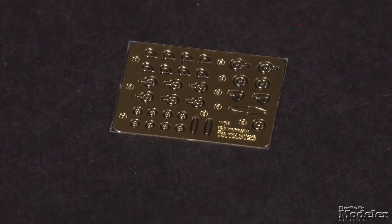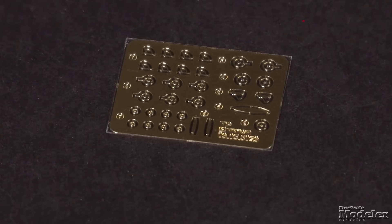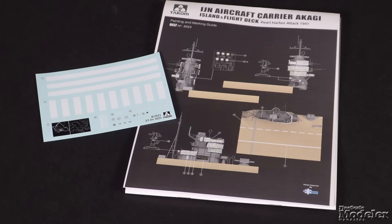A small photo-etched brass fret supplies adjustment wheels with a few other bits and bobs. The decals and color diagrams show the carrier as it appeared when it launched the attack on Pearl Harbor, including deck stripes, dials, roster and maps of Oahu. This terrific looking kit will make a great display.